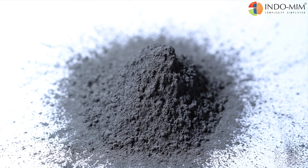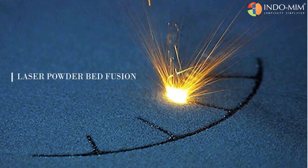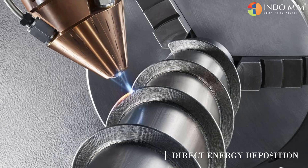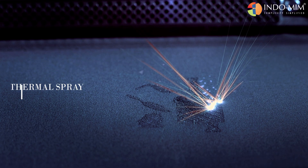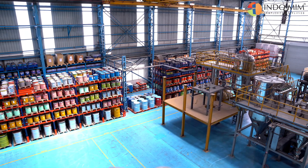Our powders are suitable for all additive manufacturing technologies, including laser powder bed fusion, electron beam melting, direct energy deposition, metal binder jetting, thermal spray, and also for metal injection molding.